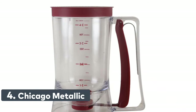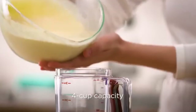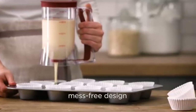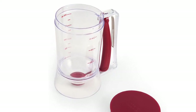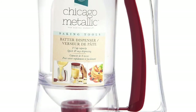Number 4: Chicago Metallic. The Chicago Metallic Cupcake and Batter Dispenser is perfect for filling cupcakes, loaf pans, single-serve specialty pans, as well as making pancakes, griddle cakes, and waffles. This batter dispenser makes it easy to measure servings. Its mess-free design keeps batter in the 4-cup dispenser without drips on the countertop and across the pans. Never worry about dispensing too much batter or filling.